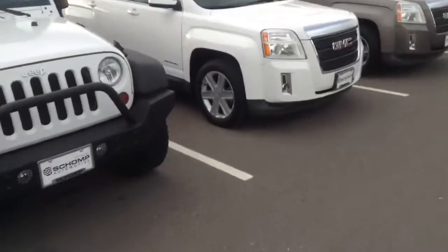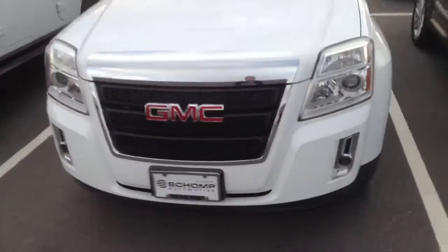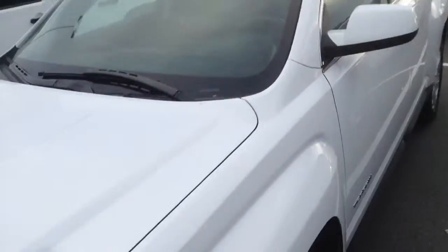Andy, this is Dave with Chomp BMW. Here is that 2010 GMC Terrain. The car is in excellent shape. I actually showed this on Saturday.